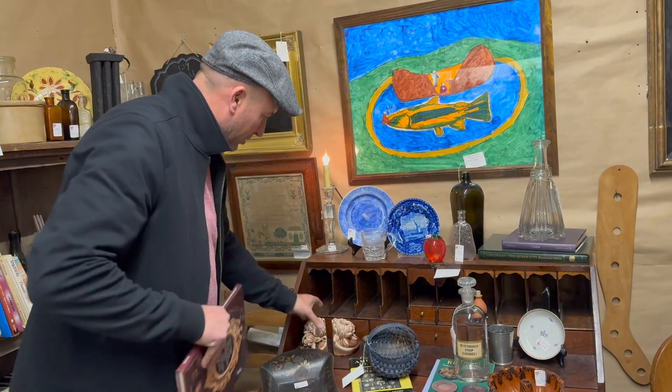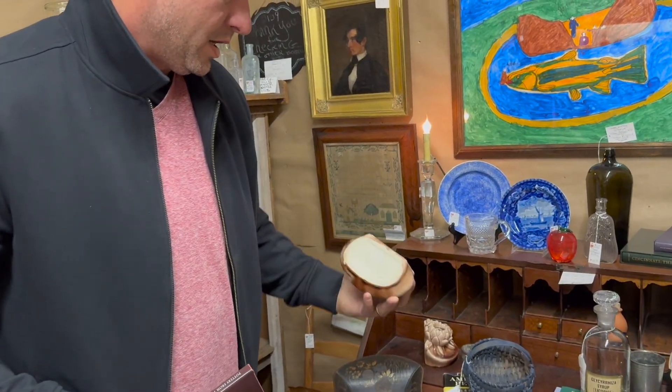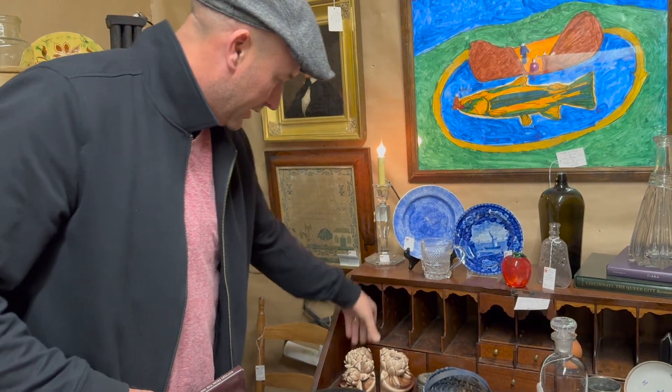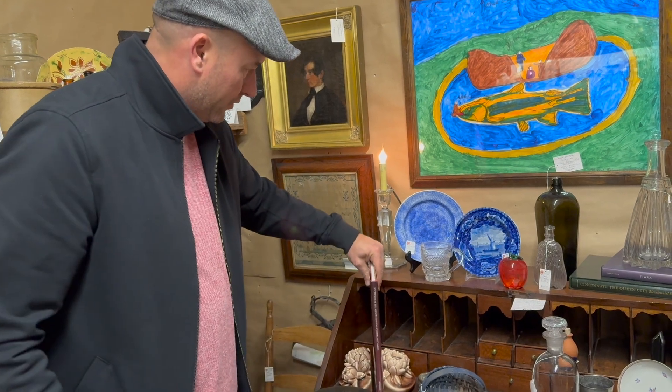Looks like a pair of Rookwood bookends — let's have a look, see if they are. Yeah, they're signed Rookwood, $165 for the pair. It looks like some kind of a flower — not a lotus, but some kind of flower. Anyways, pair of Rookwood bookends.